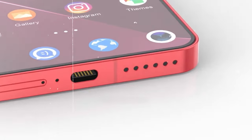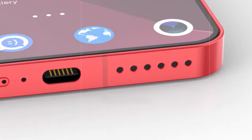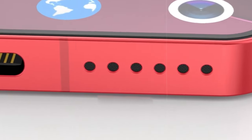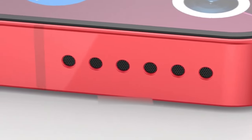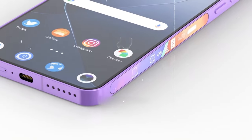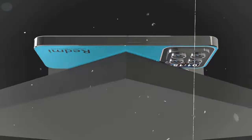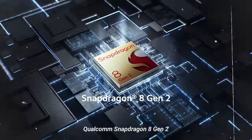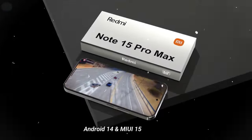The Xiaomi 15 Pro is speculated to sport a 2K AMOLED display with even thinner bezels compared to its predecessor, the Xiaomi 14 Pro. With just 0.6mm bezels, Xiaomi aims to maximize the screen-to-body ratio, offering users a truly immersive viewing experience. The AMOLED panel ensures deep blacks, vibrant colors, and excellent contrast, making media consumption a delight for Xiaomi enthusiasts.